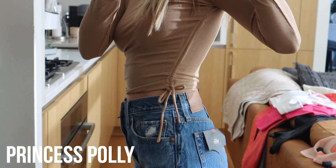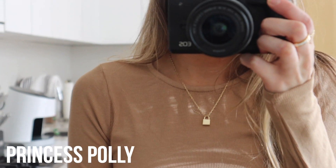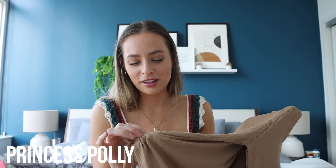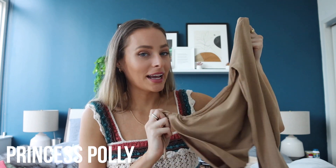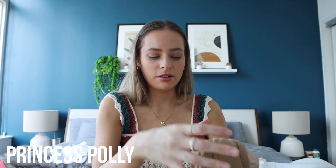I also picked up this ruched top — it is so freaking comfortable and I'm going to be wearing it a lot. I love these ties here, which are very 90s. They're super flattering, cinching you in, and I feel like I can pair this with a lot of different things.